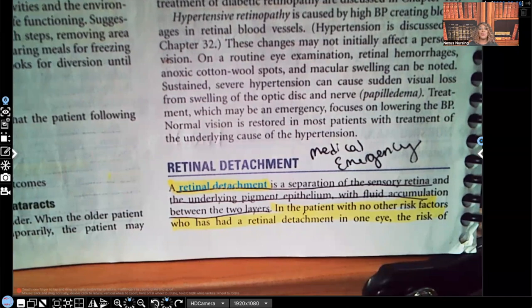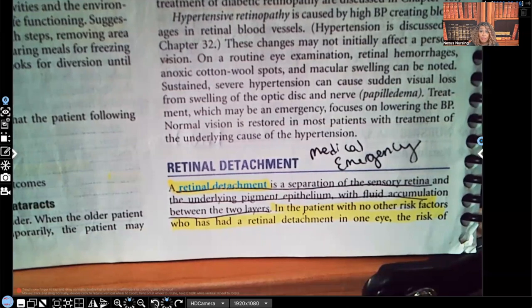Hi guys, it's me Professor D, and welcome back to my YouTube channel. On this video, I'm going to be covering retinal detachment. Now, before we even get started, you need to understand that retinal detachment is an ocular medical emergency.